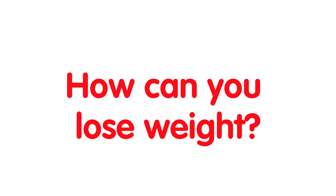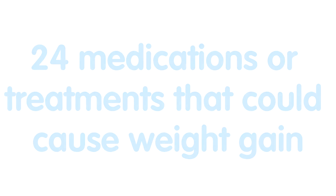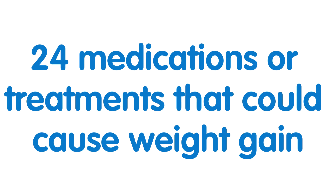Some people are successful in the short term but regain weight, and sometimes regain more than they have lost. Unless you know the reason for weight gain, how can you lose weight?